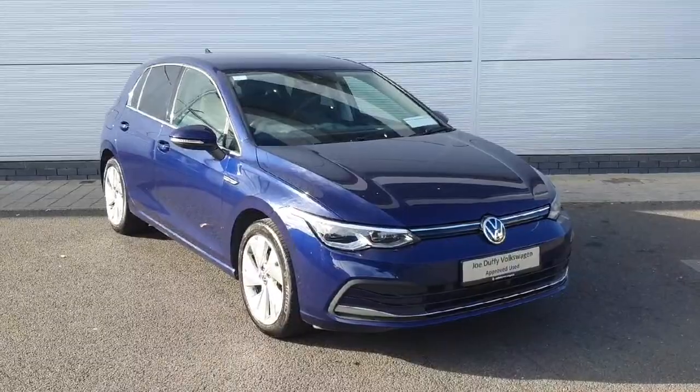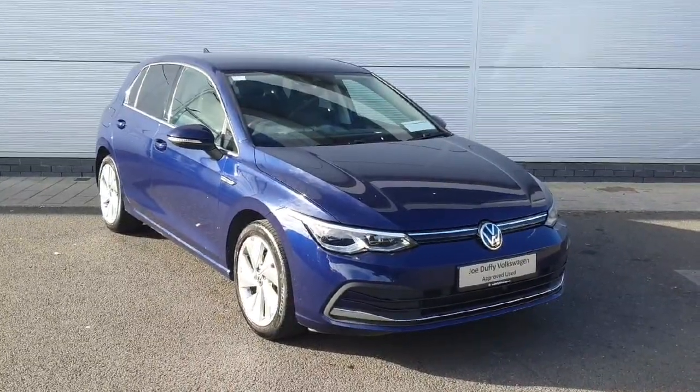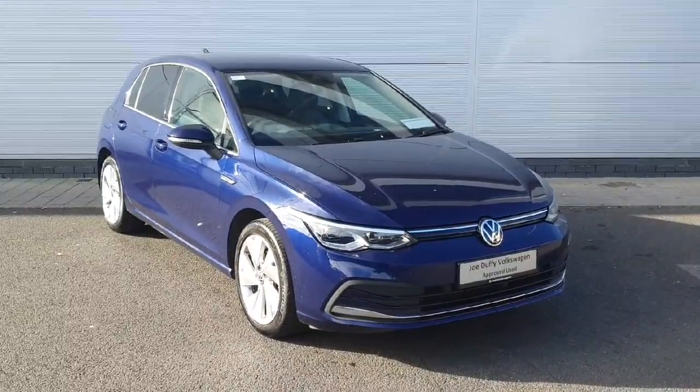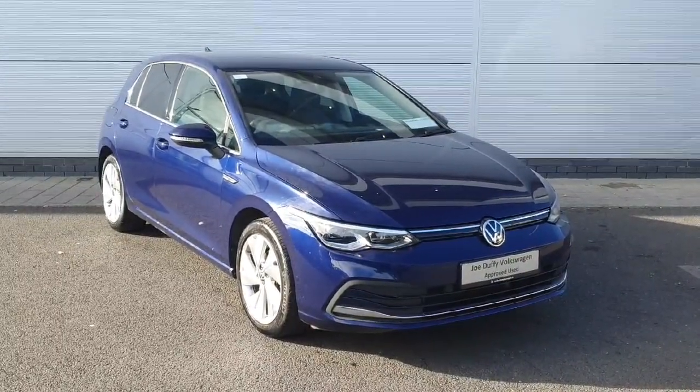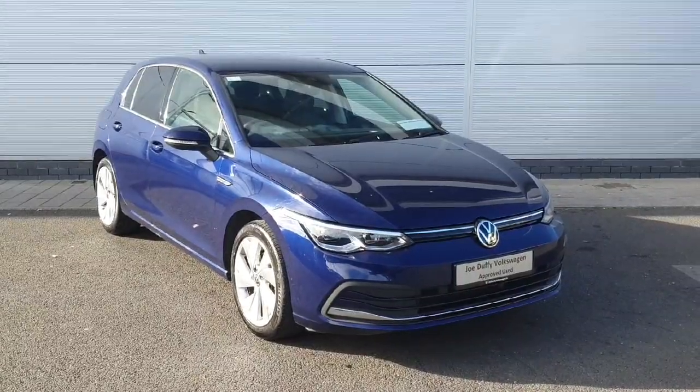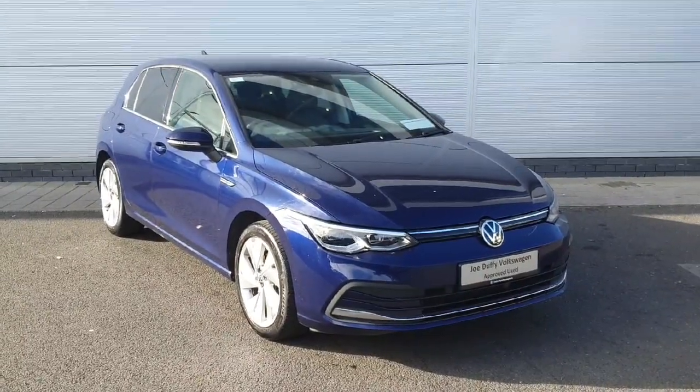As you've just seen, the car is packed inside and out with features and comes finished in a beautiful Atlantic Blue. If you'd like to see the car in person, you can find us off exit 5 off the M50 in Charlestown, or you can ring us on 01850 3900 to arrange a booking to see the car. Thanks very much.